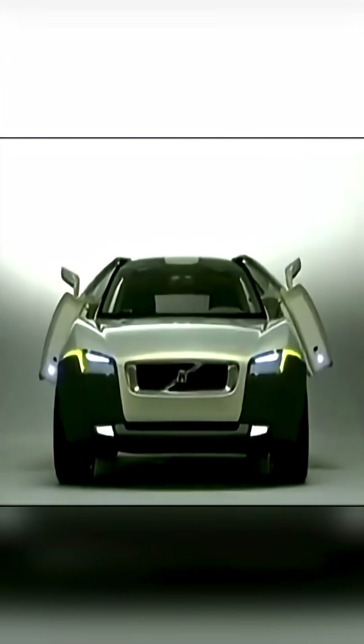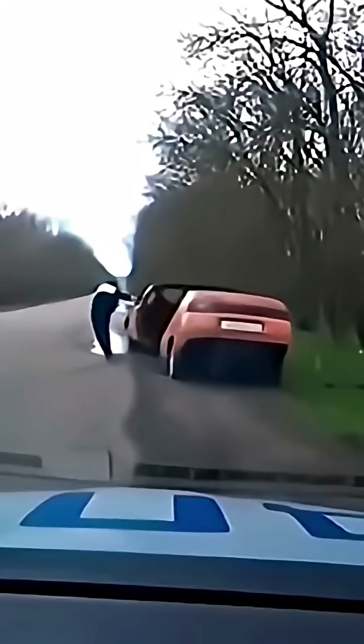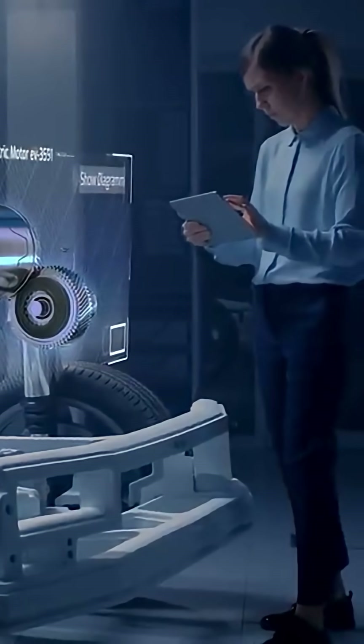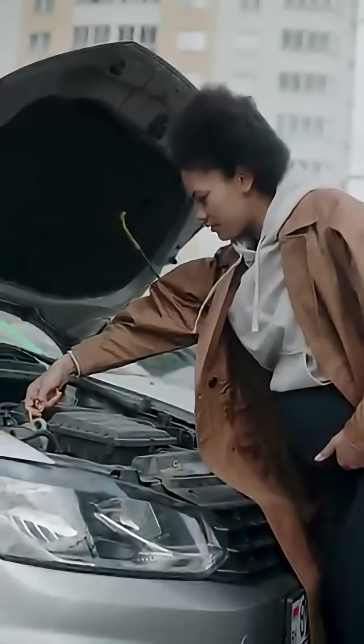The car looked stunning and even won a major design award. But it didn't have a normal hood — if you wanted to reach the engine, you had to remove the whole front panel. Why? Because the designers realized the only time they ever opened the hood was to top up windshield washer fluid, so they moved that outside the car for super easy access.